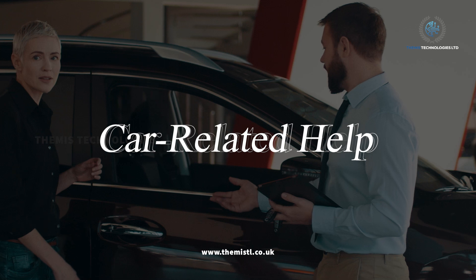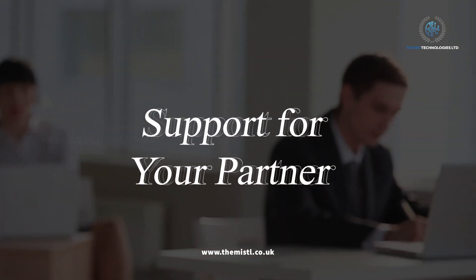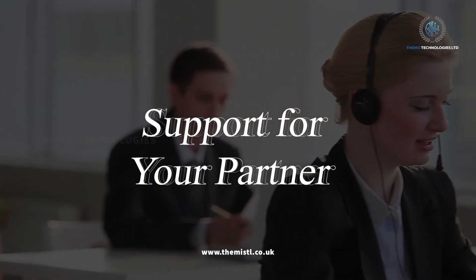Car-related help. Need a car? We can help you find and arrange it hassle-free. Support for your partner. We can also assist your partner in settling in the UK.